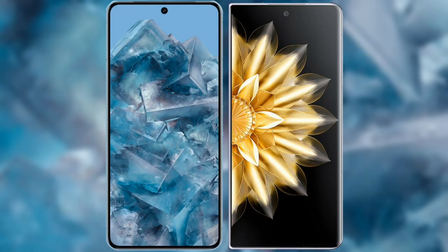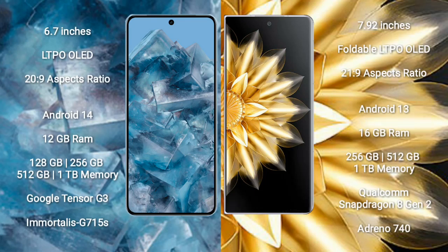I will compare the new Google Pixel 8 Pro with Honor Magic V2. Google Pixel 8 Pro comes with a 6.7-inch LTPO LED display and aspect ratio 20:9. Honor Magic V2 comes with a 7.92-inch foldable LTPO LED display and aspect ratio 21:9.